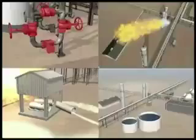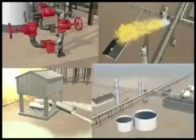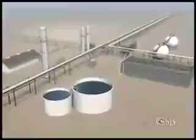Our investigation found several key factors combined to cause this damaging fire, which in turn led to two near misses that could have been catastrophic. The following animation depicts the sequence of events the CSB determined likely led to the accident.